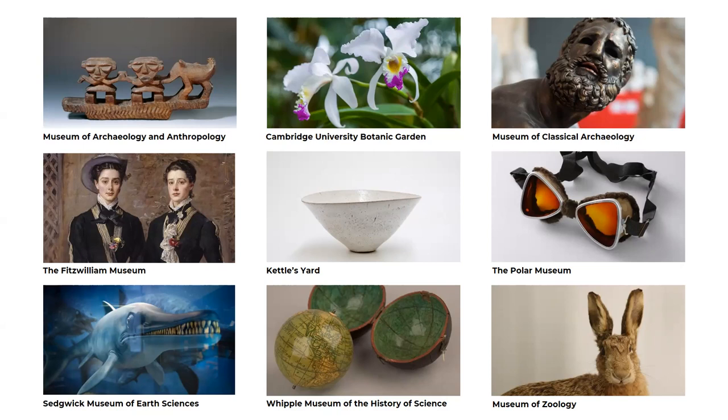The Fitzwilliam Museum houses over half a million objects, artifacts and art from around the world. You can see everything from Egyptian coffins to Impressionist masterpieces, including Monet and Renoir, illuminated manuscripts to Renaissance sculpture, rare coins to Asian arts.